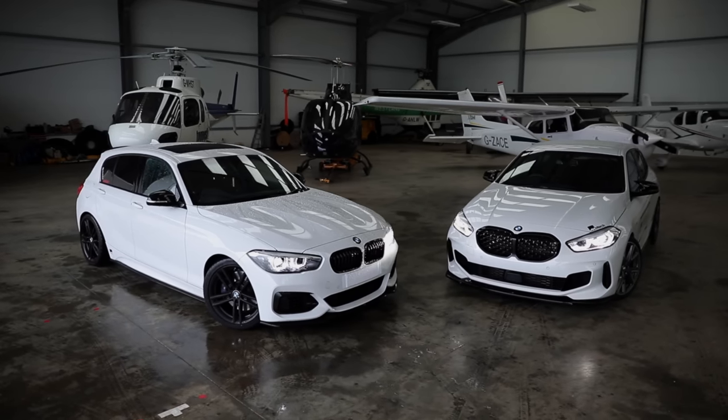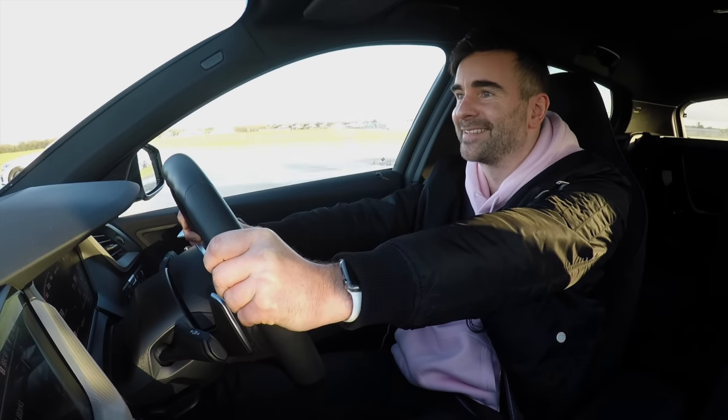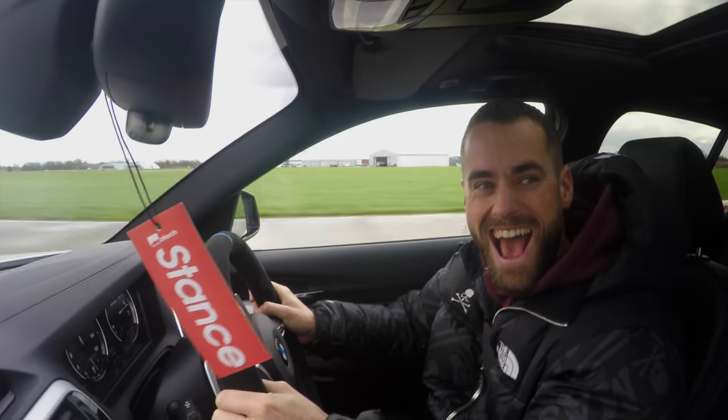Hello, I'm Oliver from Lease Loco. Today we're going to be comparing two BMWs on their performance over a quarter mile sprint, a rolling race and a brake test.